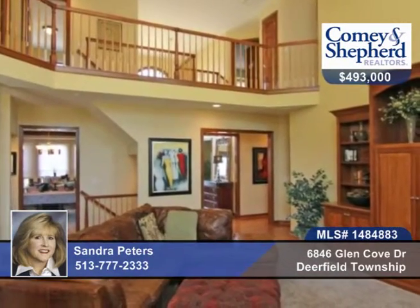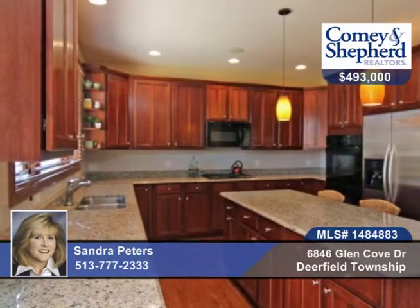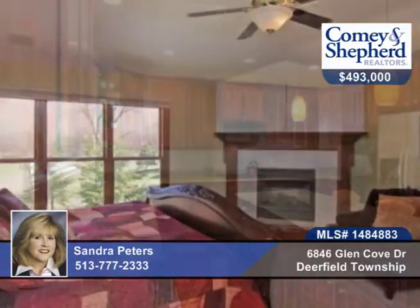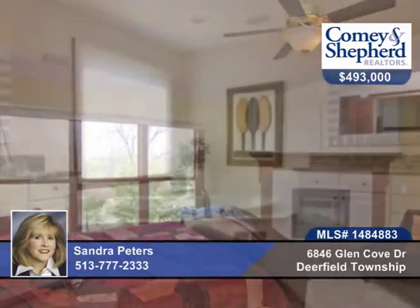Two-story great room with a stone fireplace and a master suite with fireplace as well. There are dual staircases with a finished lower level with fifth bedroom, full bath, rec room, media room, and study area. You'll love the patio and the home sits on a large lot.